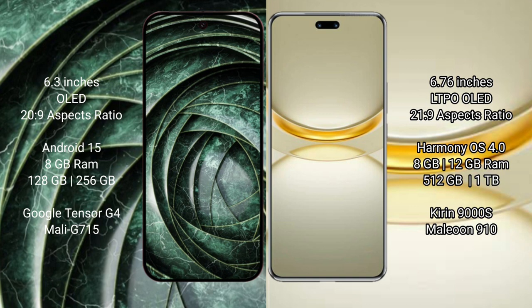Google Pixel 9a comes with 8GB RAM and 128GB to 256GB internal storage, powered by the Google Tensor G4 processor with Mali GPU. Huawei Nova 12 Ultra comes with 8GB or 12GB RAM and 256GB or 512GB or 1TB internal storage, powered by the Kirin 9000H processor with GPU 910.